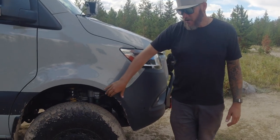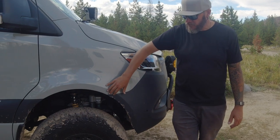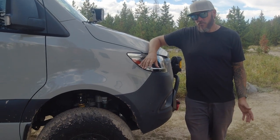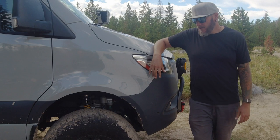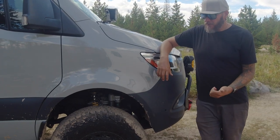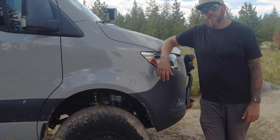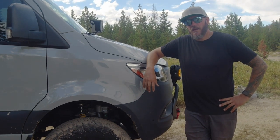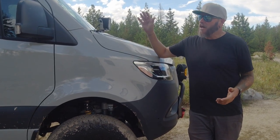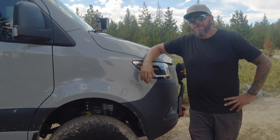To get this thing up off the ground I went with the Van Compass Stage 6.3 lift and suspension kit — it has fully adjustable Falcon shocks and a two-inch lift over the stock 4x4 height, which allows you to run bigger tires. By the time lift and suspension are done I'm sitting about three to four inches higher than stock. This is the high-top configuration — they also make a low top, but this is what lets you stand up inside.